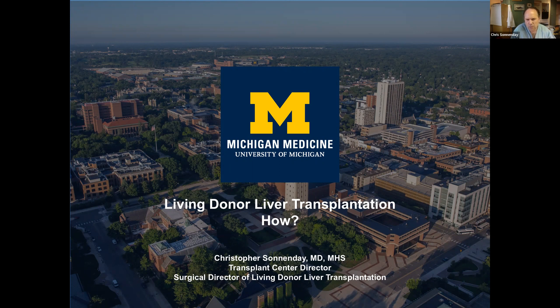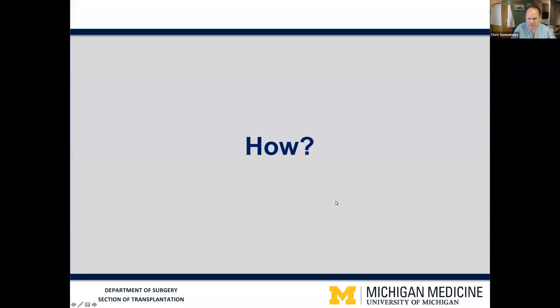Now that you've heard a bit about why living donor liver transplantation is a benefit to the recipient and why the need is so great, I wanted to talk a bit about how living donor liver transplantation is possible.